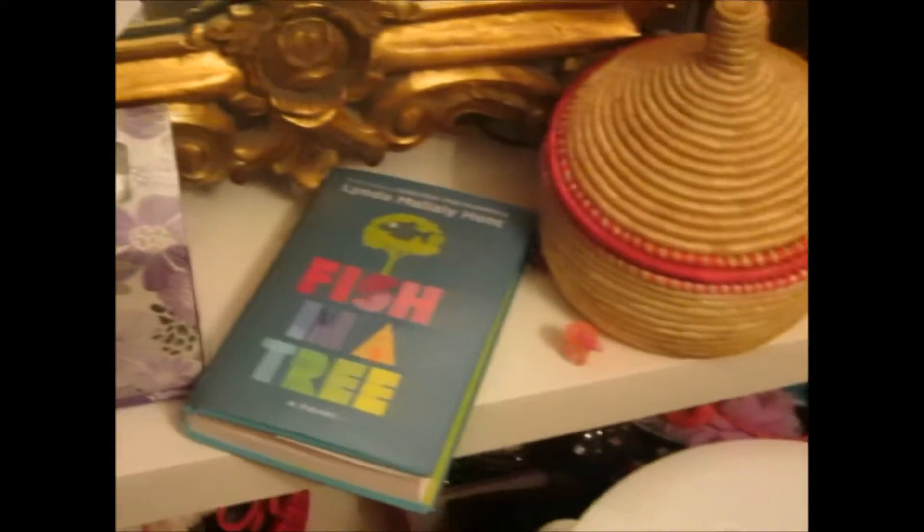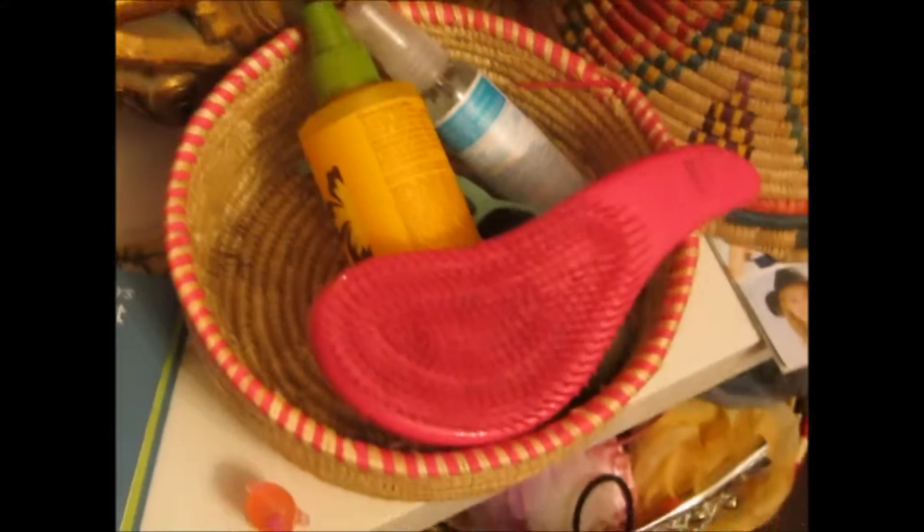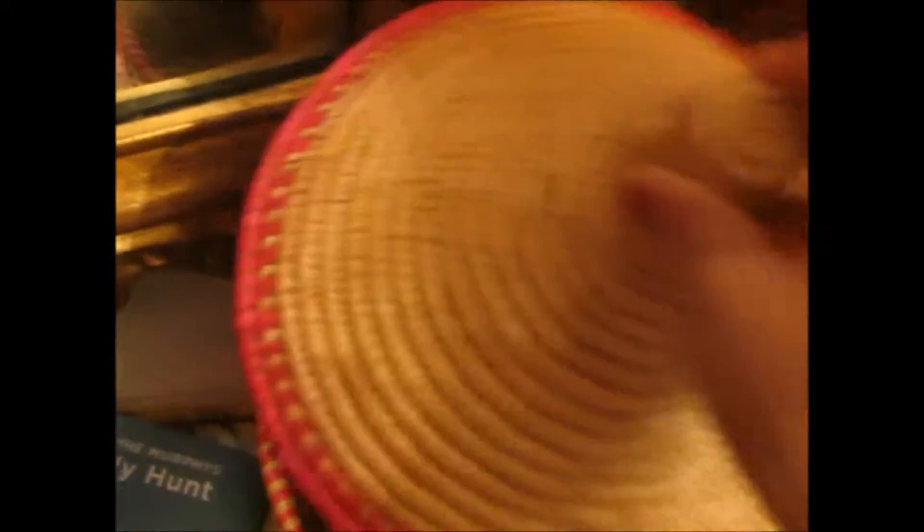Right over here we have my armoire. Here is my seat. There is a tissue paper, a book, this little box thing, which has hairspray, hand sanitizer, sunglasses, lip balm, and a brush.